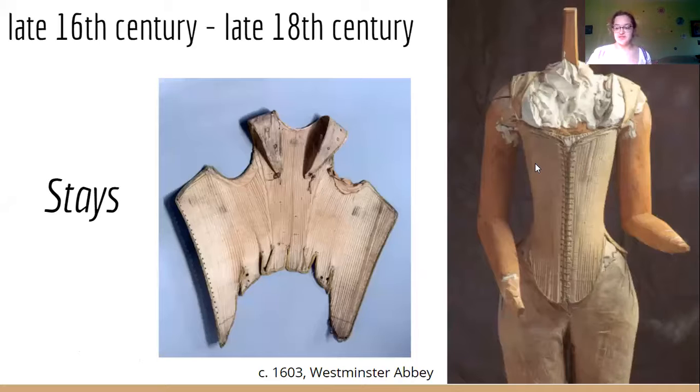Fully boned bodices that lace up have been worn for centuries, and the term 'stays' applies to those worn between the late 1500s and the late 1700s. Stays comes from the French word 'estee,' meaning to support, which is exactly what they did.